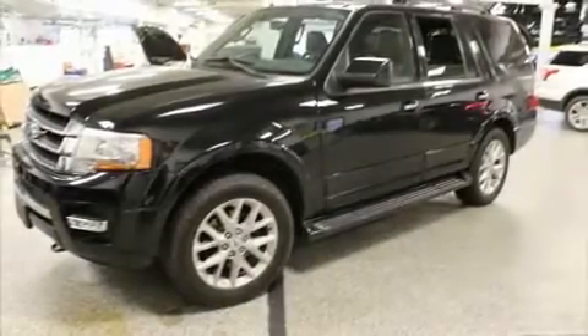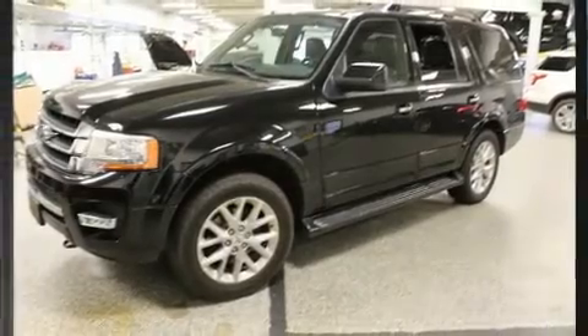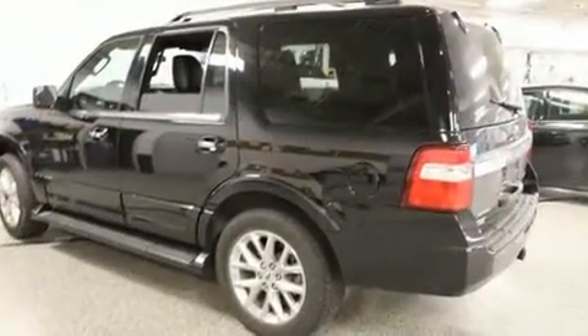Load your family into the 2017 Ford Expedition. A 3.5-liter V6 engine pairs with a sophisticated 6-speed automatic transmission.